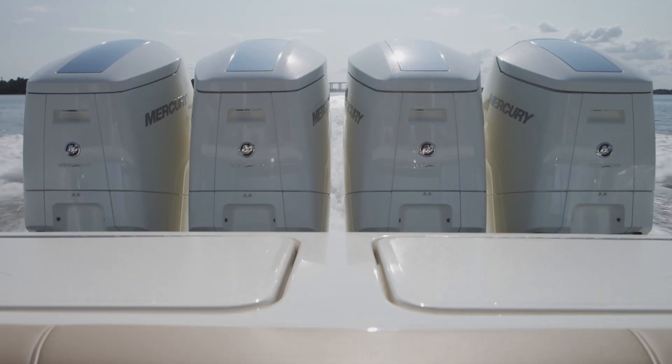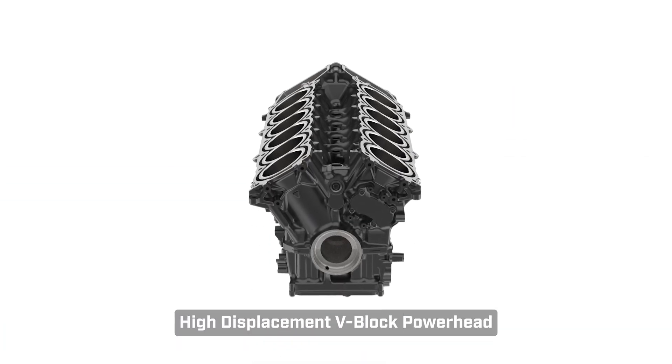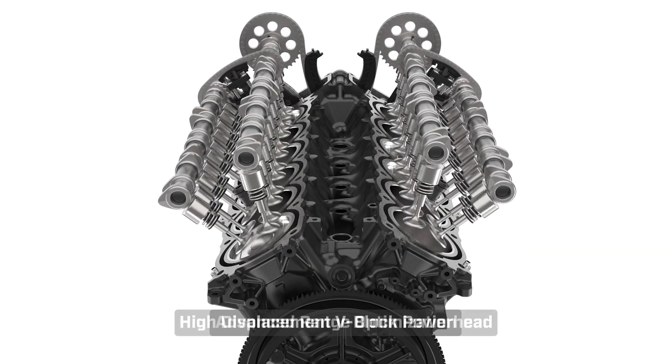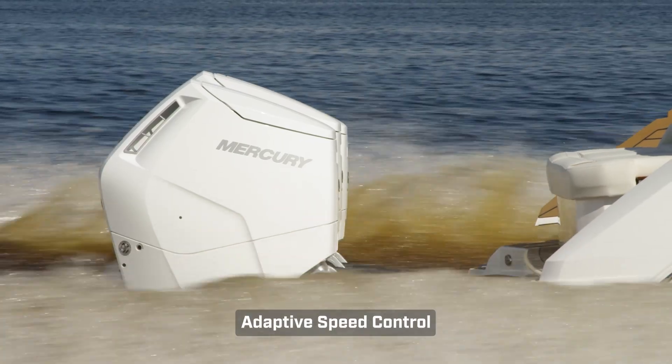It shares many of the innovative, industry-leading features of the Verado family, including a high-displacement V-block powerhead with 48-valve dual-overhead camshaft valvetrain, advanced range optimization, and adaptive speed control.